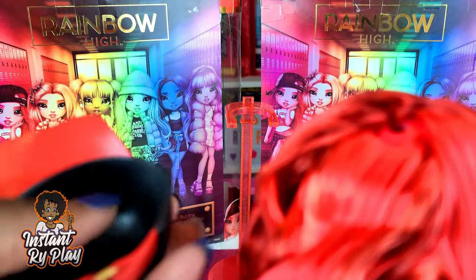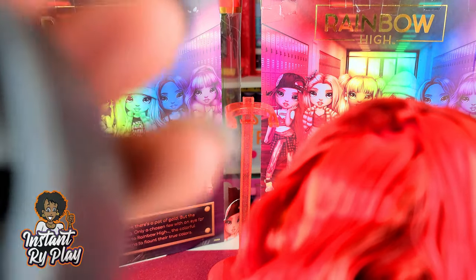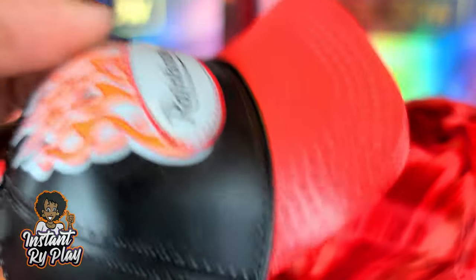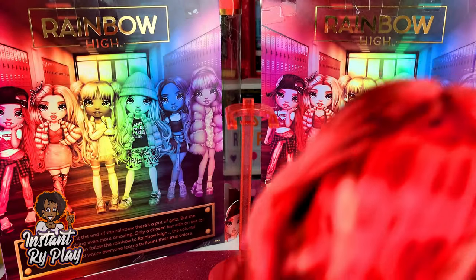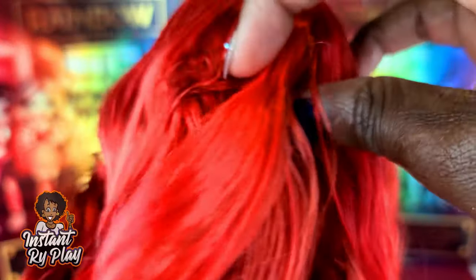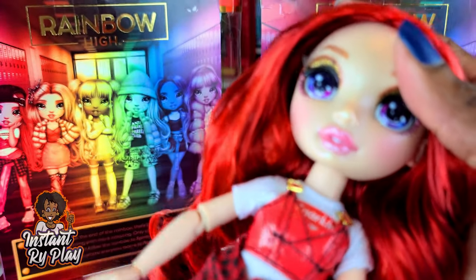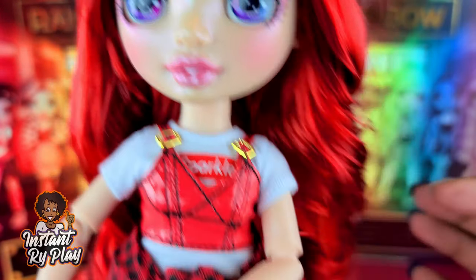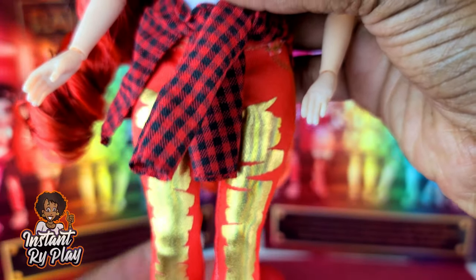The hat comes off easily, but she has a little thing inside to make the hat stay on. I thought I could put this hat on other dolls but they may not have the little hole in their head. We'll have to cover her little hole when we redo her hair and style it. Anyway, she is so pretty — love it! That's the first little outfit.